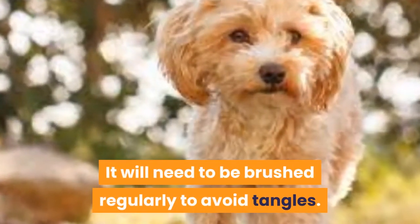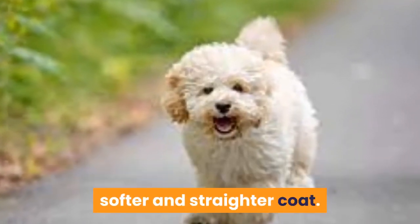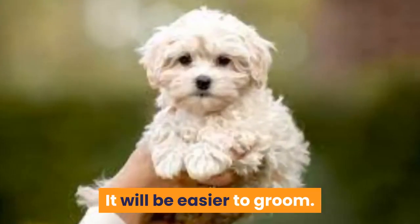It will need to be brushed regularly to avoid tangles. A Maltipoo with more Maltese in their genes will have a thinner, softer and straighter coat, which will be easier to groom.